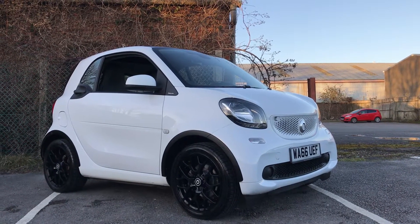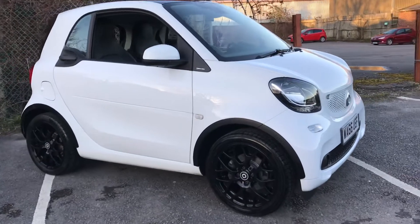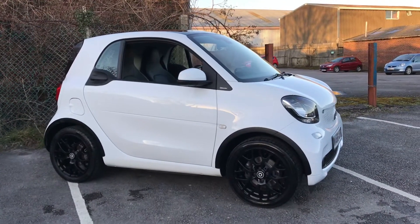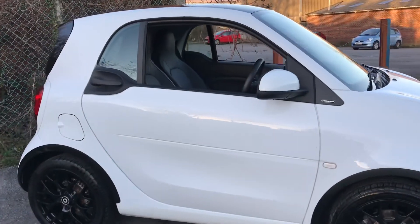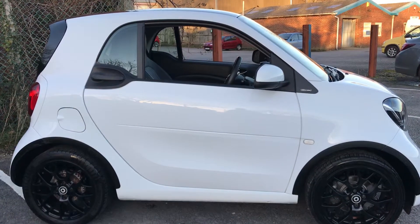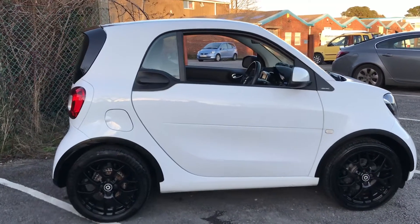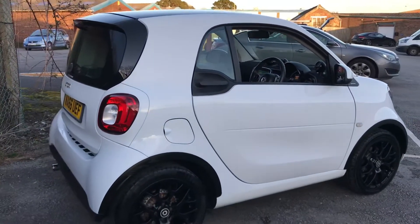Hello ladies and gentlemen, welcome to the walk-around video of this glorious 2016, 66-registered Smart Fortwo 4/2 Edition, white, one-litre petrol manual. There are just 406 of these examples registered on UK roads, data courtesy of howmanyleft.co.uk.